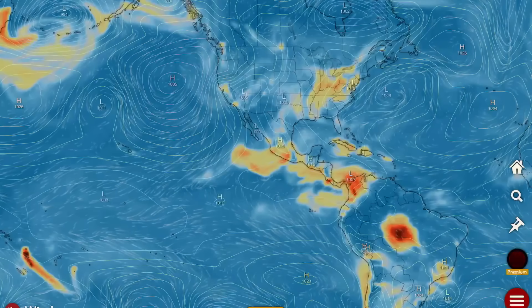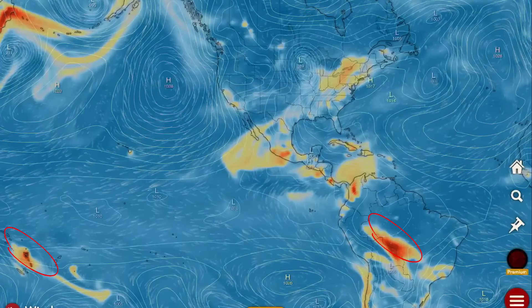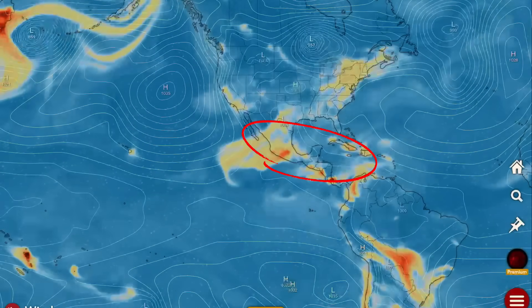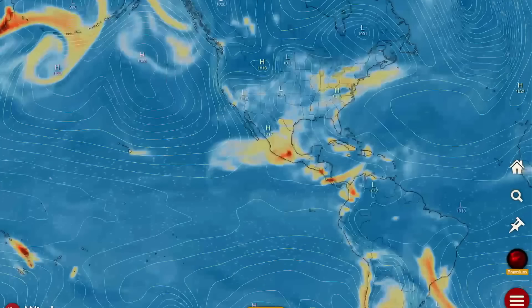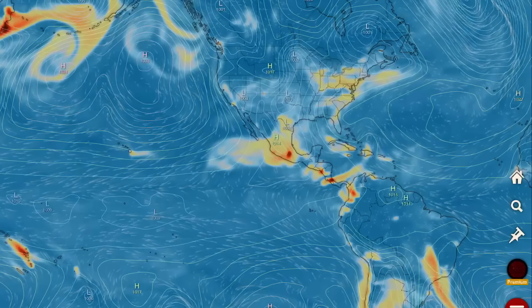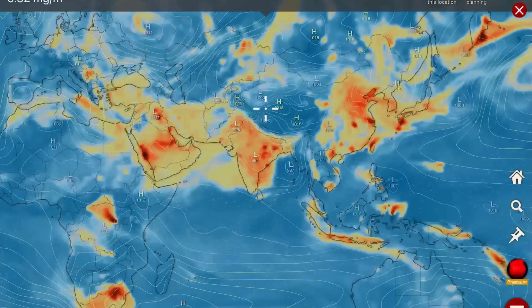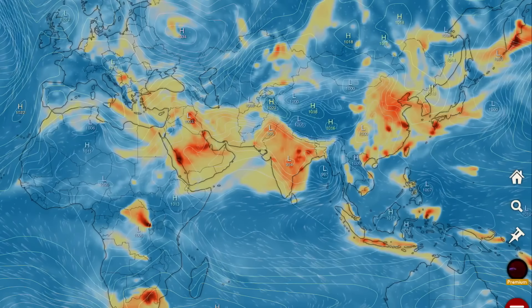Heads up, west coast, Juan de Fuca. Now let's have a look at our SO2 forecast, brought to you by the 49 active and erupting volcanoes around the world. Active through Mexico and as well Central and South America. New Caledonia, and around the rest of the world.